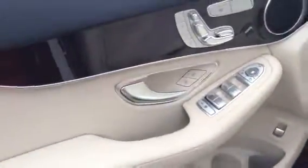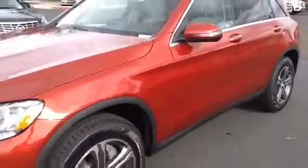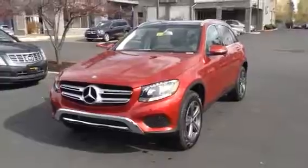Just a beautiful vehicle inside and out, and the newest in our SUV lineup with Mercedes-Benz. If you have any other questions, please call me, Terry, at 541-678-0312. I'd be happy to answer any other questions. Thank you.